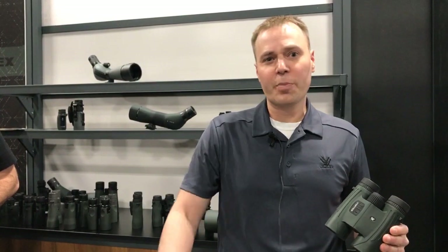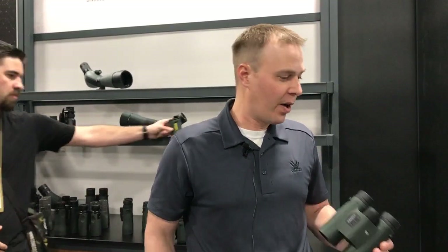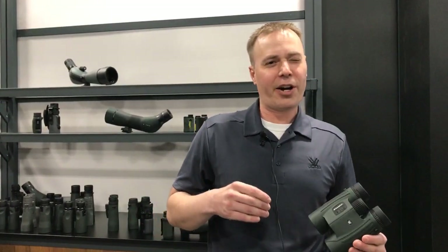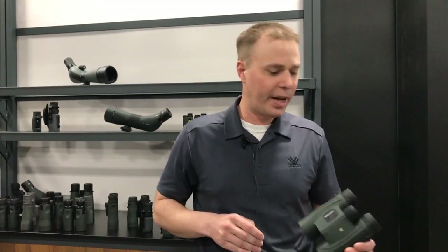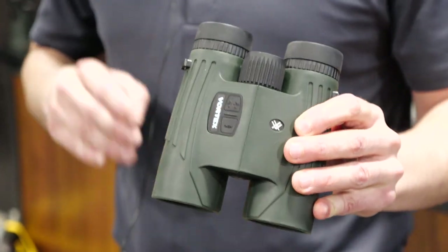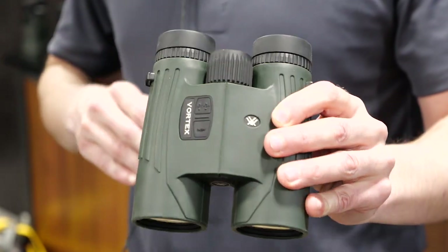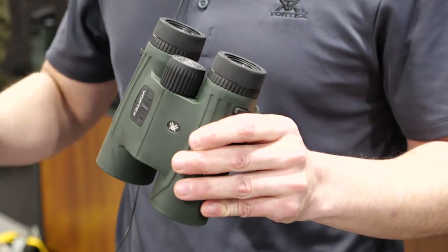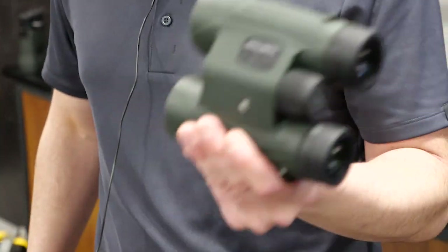Mark from Vortex here. Going to talk about our new for 2019 Fury HD 5000 rangefinding binocular. As the name implies, it's got a 5,000-yard reflective ranging capability. Compared to the original version, you're going to get a faster readout and faster response times. Realistically on a deer-sized target, you're probably looking at about 1,600 to 2,200-yard range. Really solid piece with excellent optical quality. If you're looking to up your long-range game and extend your effective range when you're hunting, this is definitely a great piece to look at.